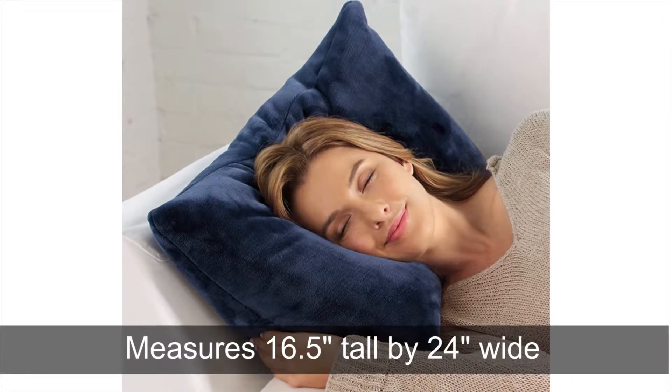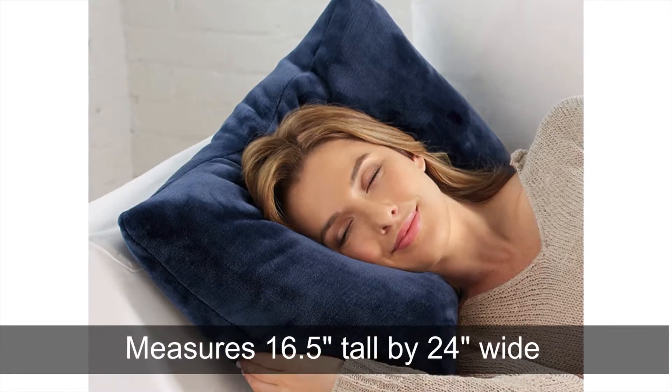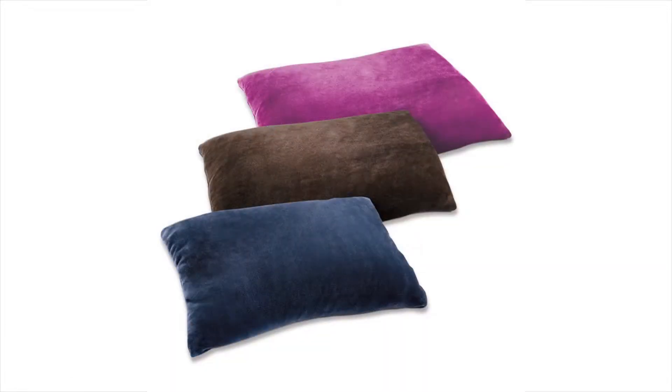The pillow measures 16.5 inches tall by 24 inches wide, giving you plenty of comfort. And the nap pillow is available in a variety of colors.